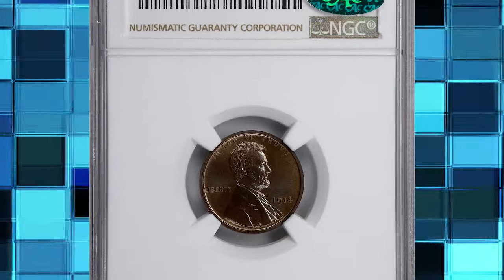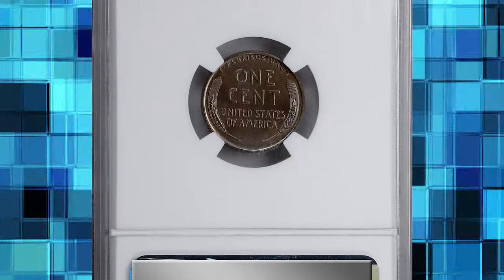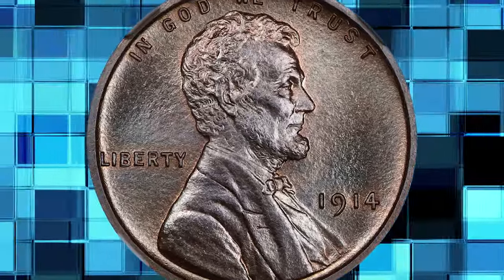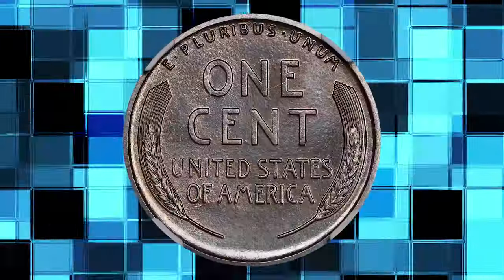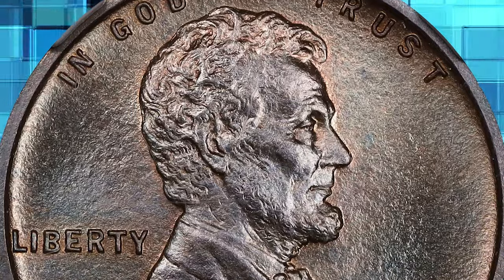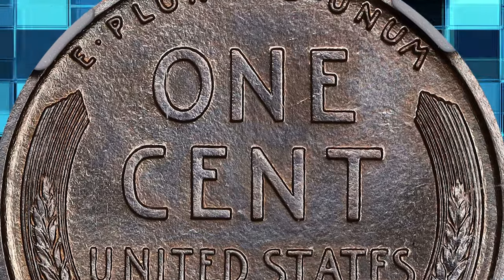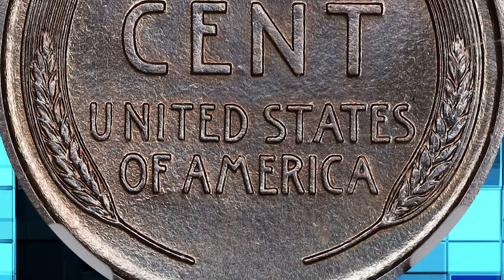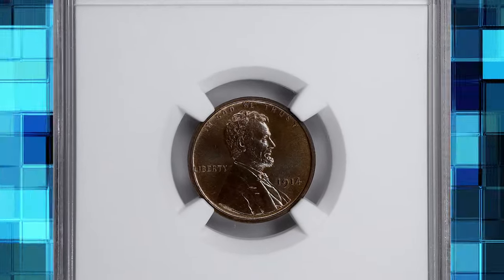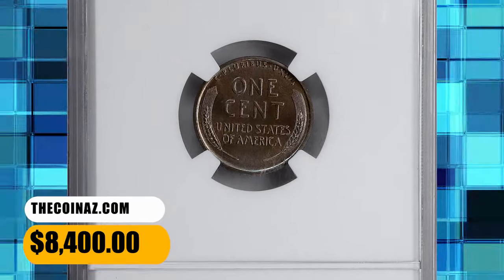Number 3: 1914 Lincoln Cent, graded PR 67 Plus Brown by NGC. As of November 2023, this is the sole finest 1914 matte-proof Lincoln in the BN category graded by either PCGS or NGC. It is no surprise that at this lofty state of preservation, this superb gem is flawless. Satin-lustrous matte finish surfaces are brilliant and highlight the deep chocolate brown. As you rotate this beauty in light, the fine facets of the sandblast finish sparkle and accent hints of steely blue overtones. Every detail is razor-sharp. It ended up selling for $8,400.